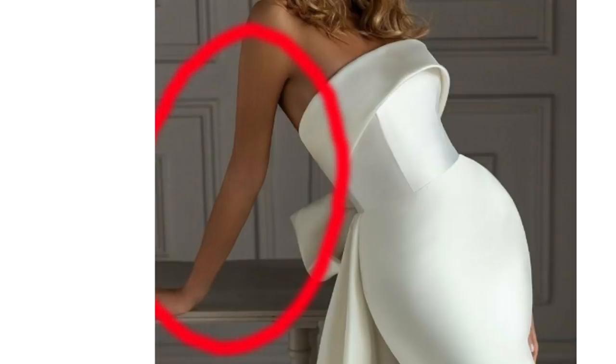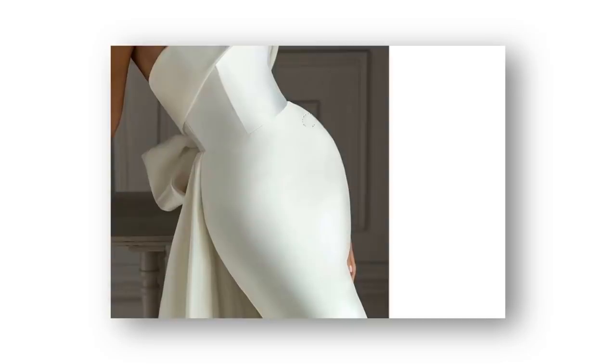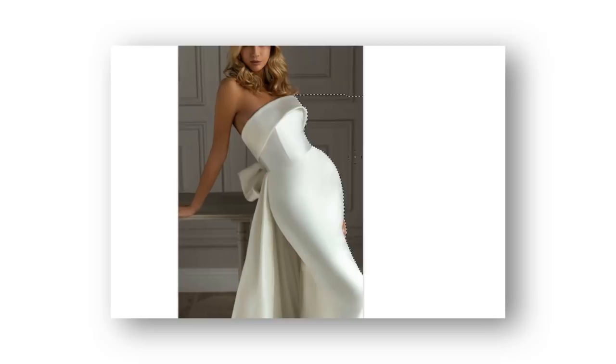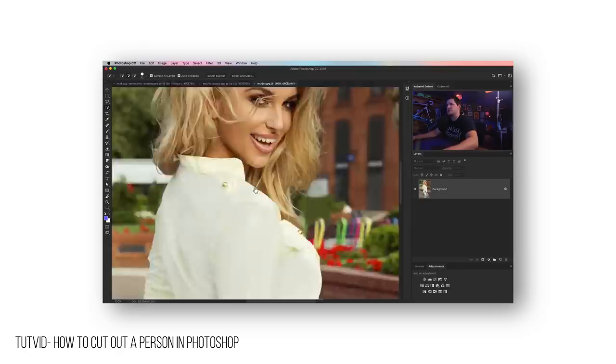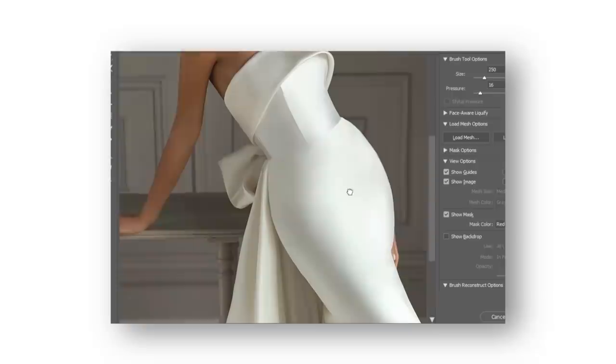We can fix this by using the liquify tool, but first extract the background behind her so that we can edit the foreground without affecting the background. Even if we distort it using the liquify tool, we won't affect the background. This is why you should either have your subject on a plain background or cut the subject out of the background altogether so that you have more control on what you can and cannot change. The background was affected so we can use the extracted layer to fix it with a little bit of the clone stamp tool. Now her leg placement and hips are much more natural than it looked at the start.